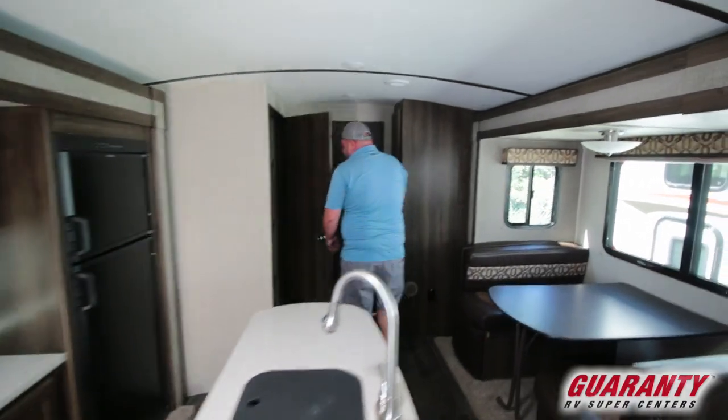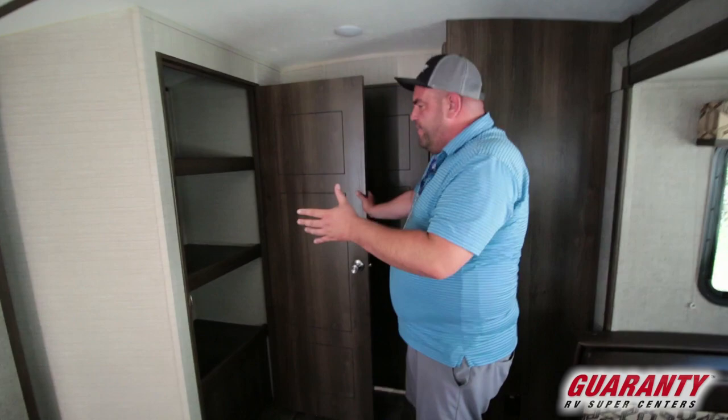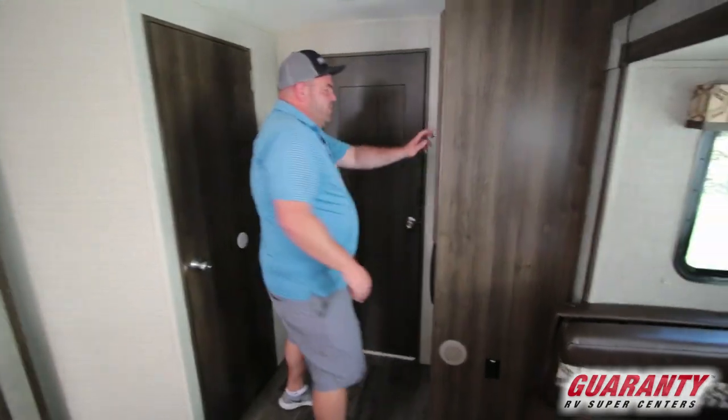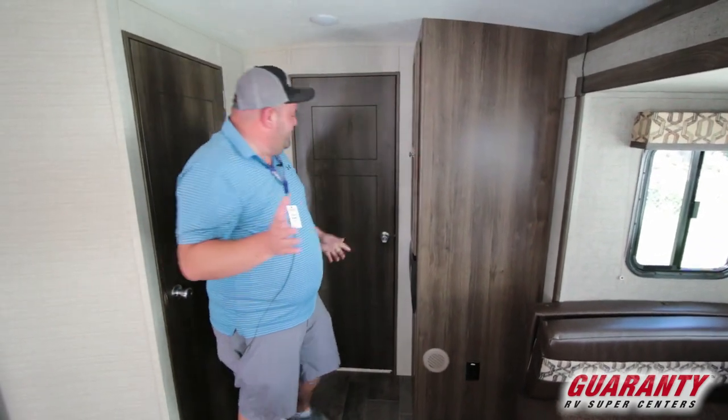Coming to the back, big pantry space and you can double up and use that for an area to put towels and things like that, linens, and then even more storage right over here. So I don't think you're going to lack any room to put stuff.